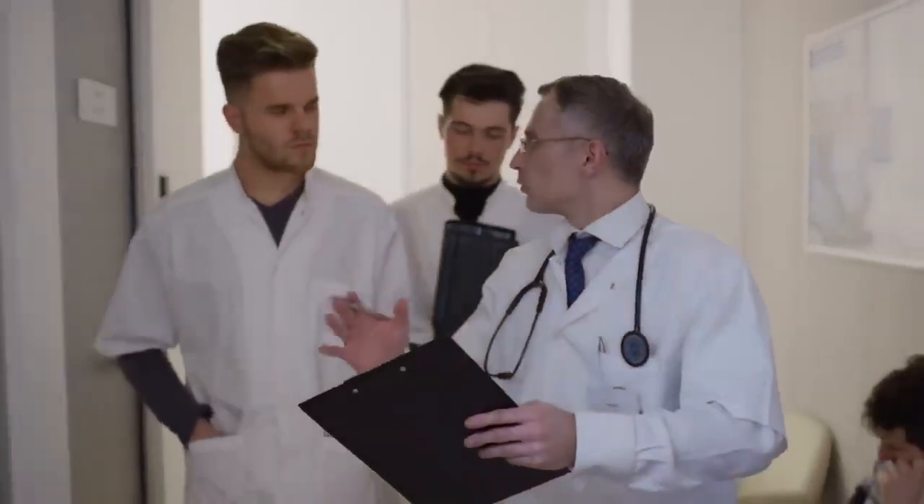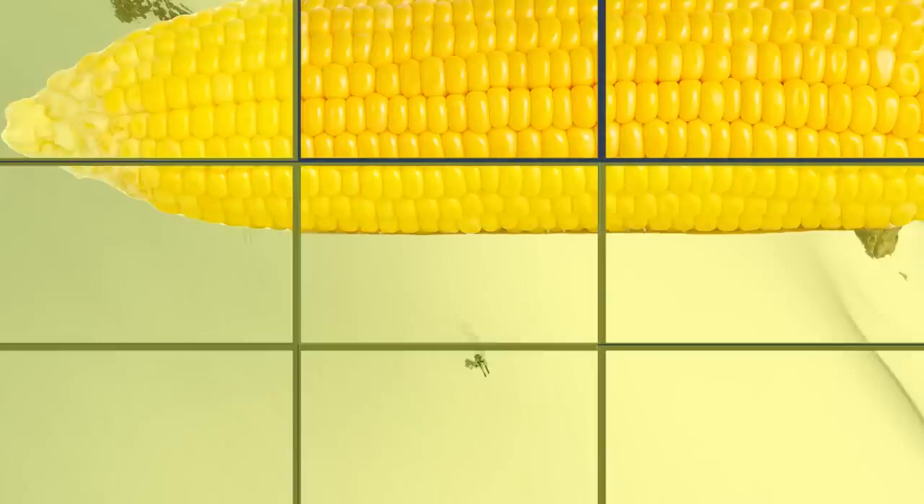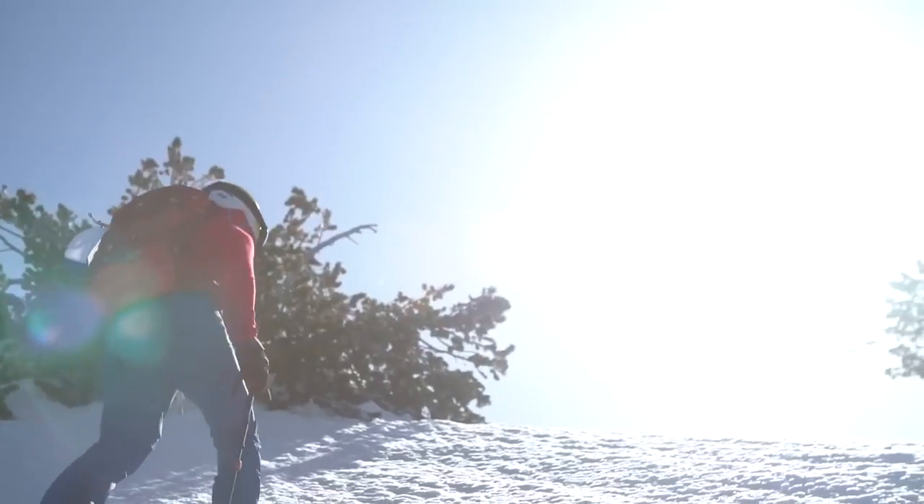To help wean those who are addicted to blower, doctors will often prescribe corn — an effective transitional stimulant that helps powder addicts ease their way into summer activities. Please take a moment and identify all the squares with spring corn in them. If you didn't get them all, don't worry. The following video will help you identify corn and teach you how to make the most of spring skiing.